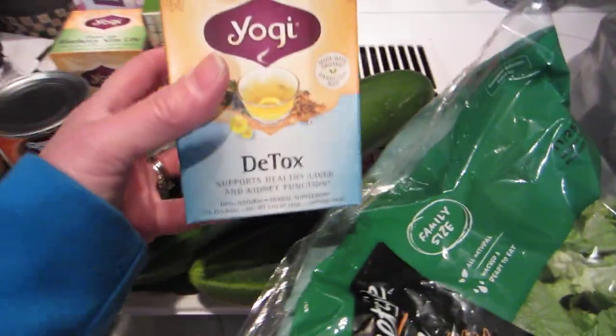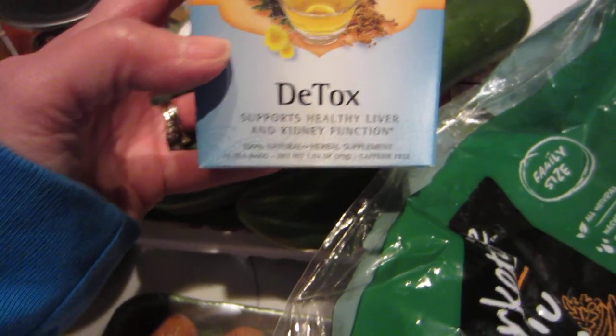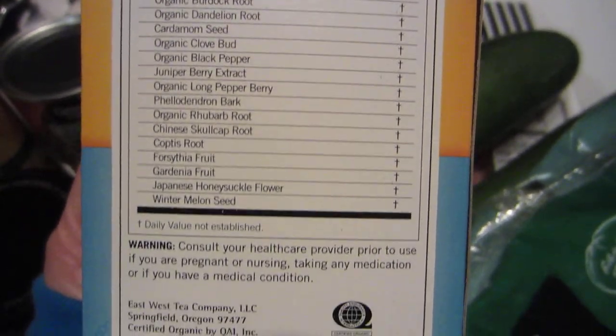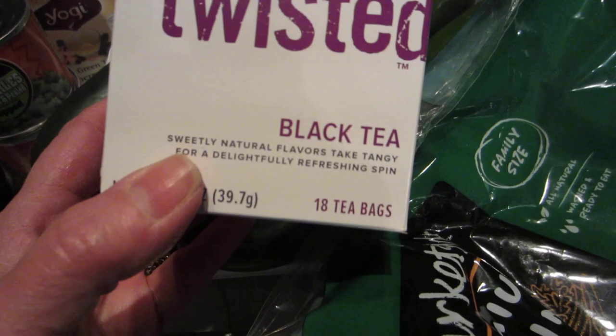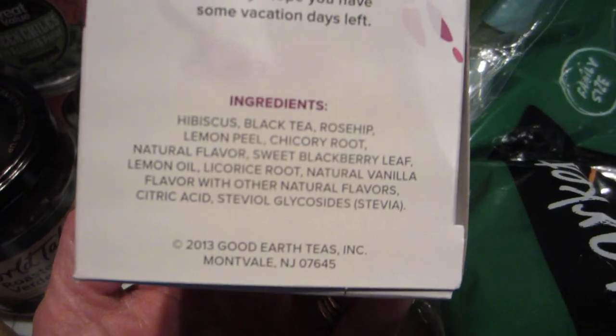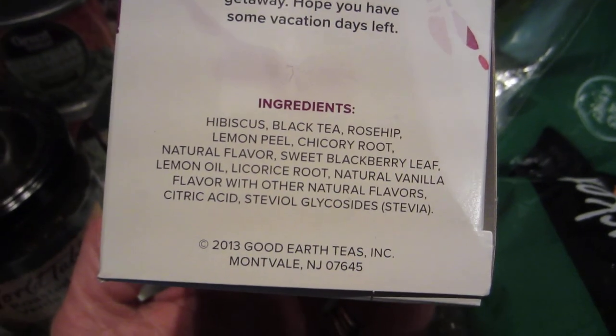I really been craving tea and mine were so old, so I got this Yogi Detox — supports healthy liver and kidney function and it has all sorts of stuff in it. And then I got this one I hadn't seen before. It's by Good Earth and it's sweetly twisted black tea. It has stevia in it — hibiscus black tea, rose hip, lemon peel, chicory root, natural flavor, sweet blackberry leaf, lemon oil.